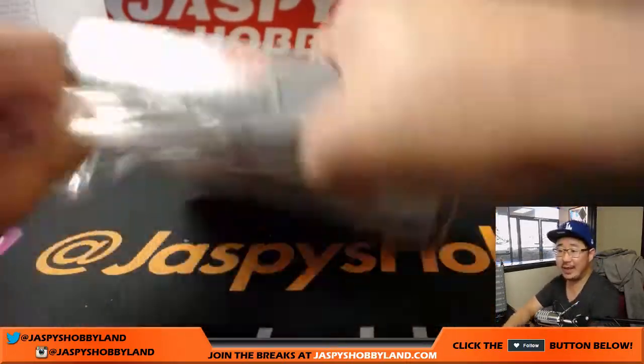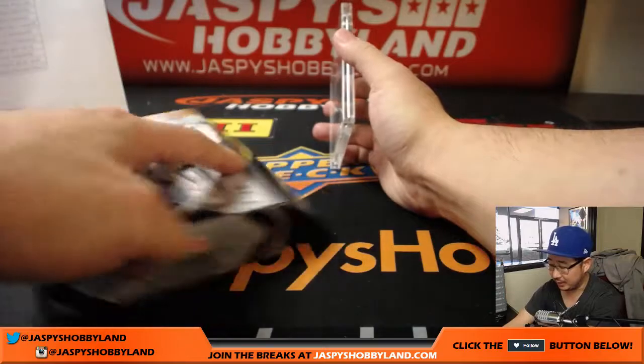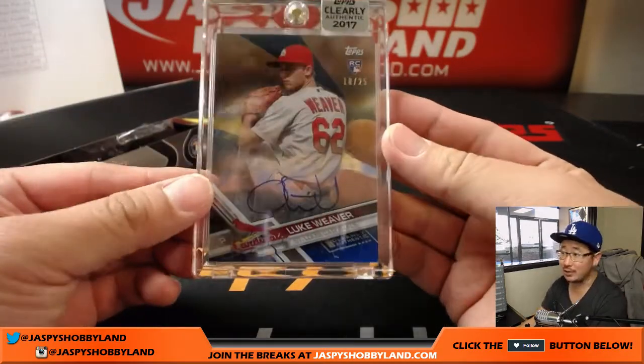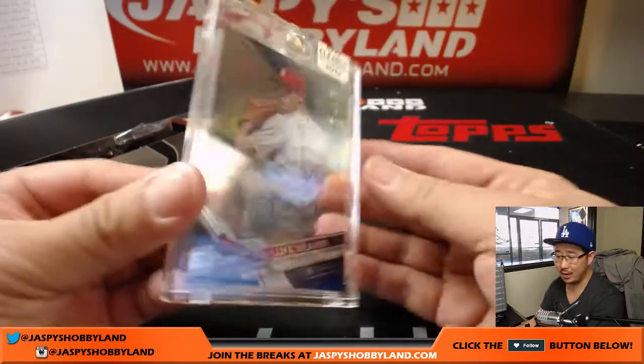This is Clearly Authentic number four — full case break from jaspishobbyland.com on a Saturday. Thanks for joining us. And last but not least — of course, another Cardinal, 18 out of 25: Luke Weaver. Another one for Joe Ivers.